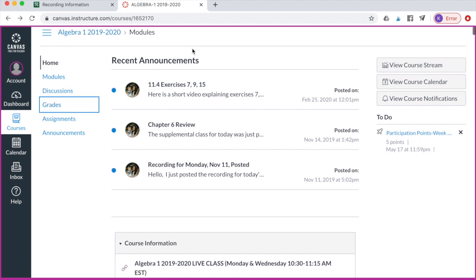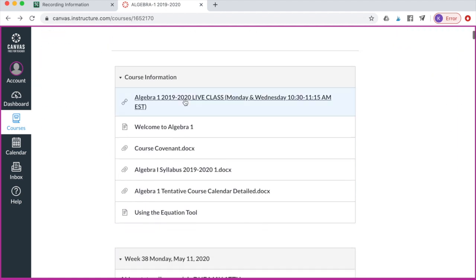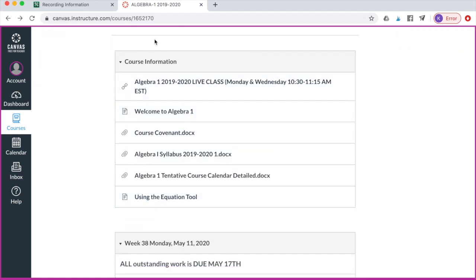This is just an example — this is algebra 1 from 2019 to 2020 — and this is what it's going to look like for you. Under recent announcements, anything that I need you to know will be up here. Then you can scroll down, and this is the course information where you would click to go to the live classroom.